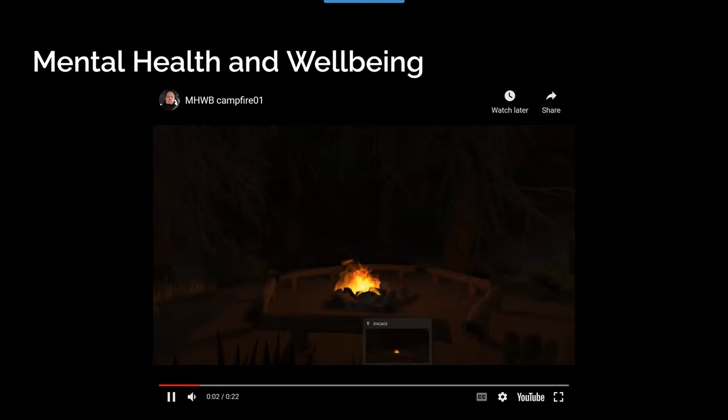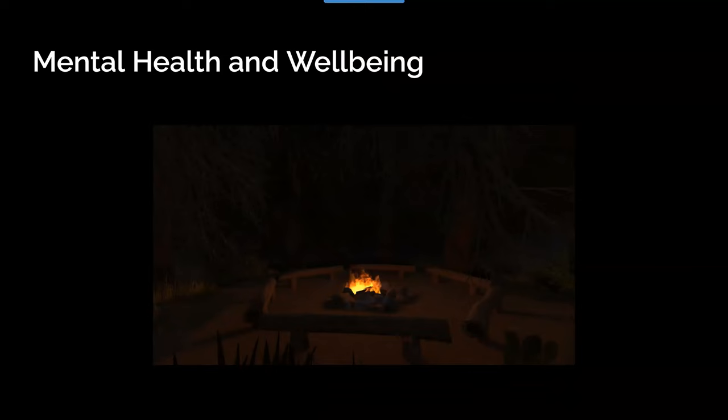I was approached by our mental health and wellbeing faculty last week — they are purchasing a bunch of headsets and are going to be looking at using virtual reality for meditation and mindfulness.